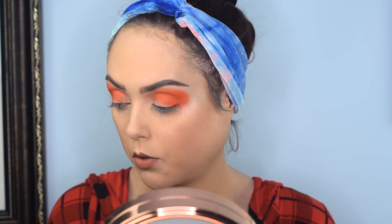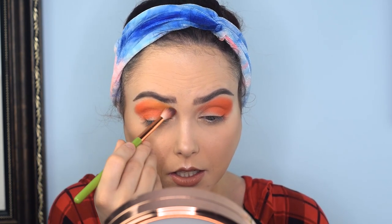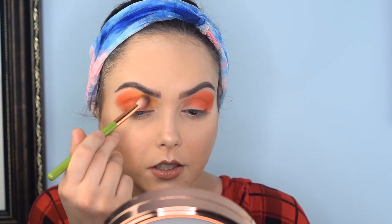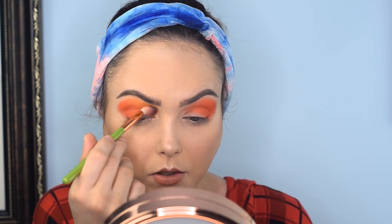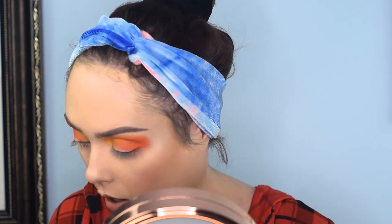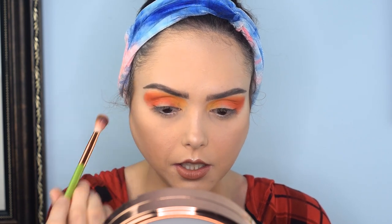Got a nice base. I'm going to go in with Vitamin C, that really neon yellow color, and just do a little bit to blend into it. I really like the way that looks — just on my inner corner, kind of midway through. I really like that yellow color. As a blending shade into the orange, it works really, really well.